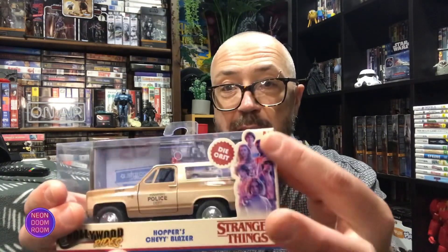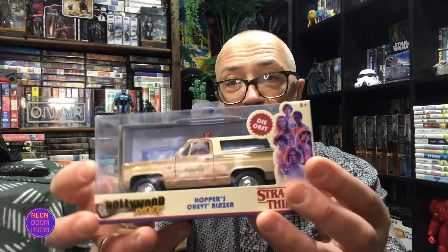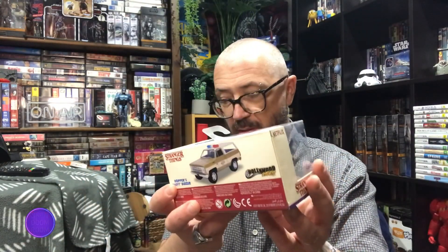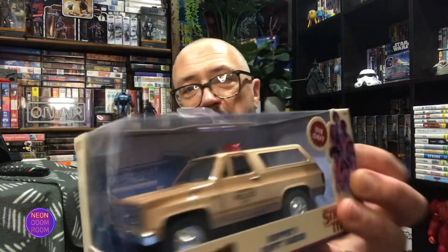This is very small — you can see pointing in my hand how small it is — but I like this little logo down here. It is die-cast. Same thing, Hollywood Rides. It's got it on the back. It doesn't have all the details of the bigger one, which we'll talk about in a second, but it's still very cool. I love it. Beautiful.